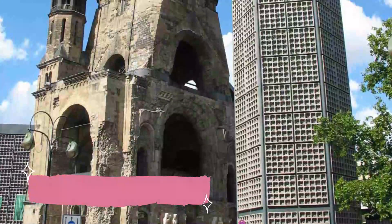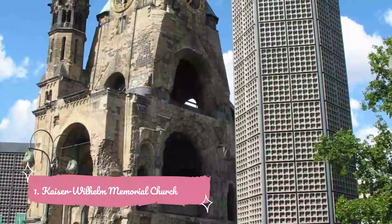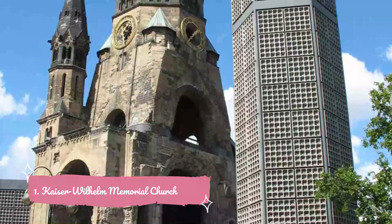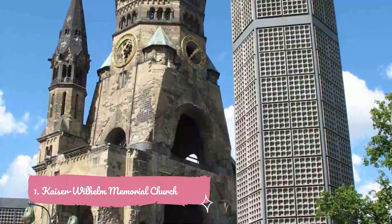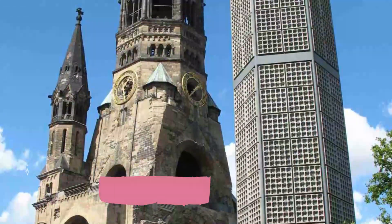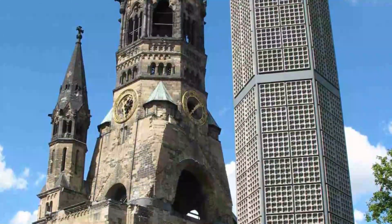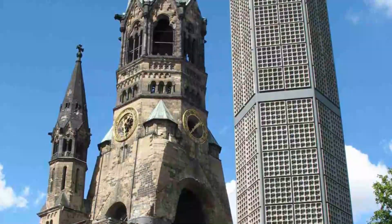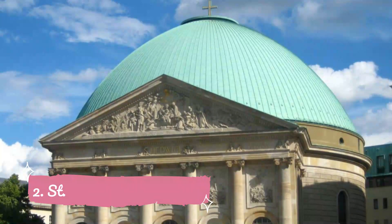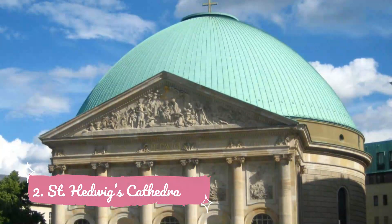Number one: Kaiser Wilhelm Memorial Church. This prominent church on the popular shopping boulevard of Kurfürstendamm is a symbol of the turbulent history of Germany. Heavily damaged due to an air raid during World War II, the church has been preserved in its damaged form in remembrance of lives lost during the war.